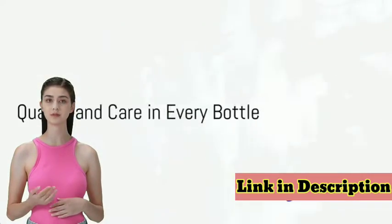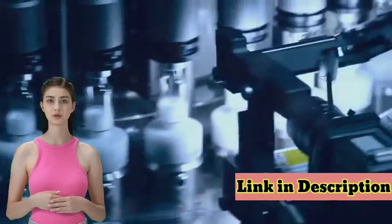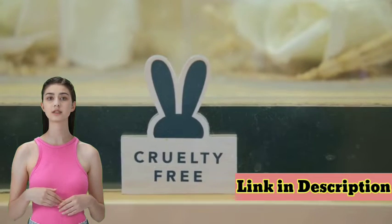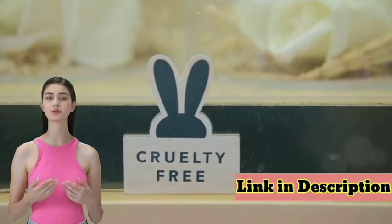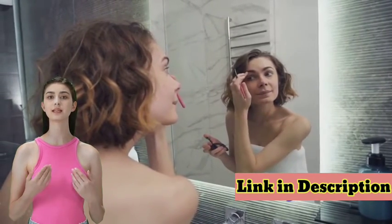But we didn't stop there. We've ensured our serum is crafted right here in the USA under strict quality control protocols. Free from harsh chemicals like phthalates, parabens, and gluten, our serum is also cruelty-free. So not only will you love the results, but you can feel good about using it daily.